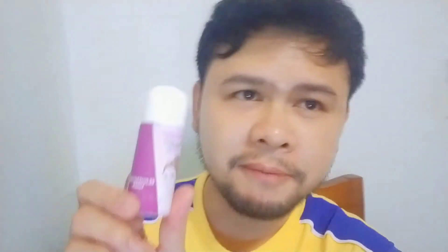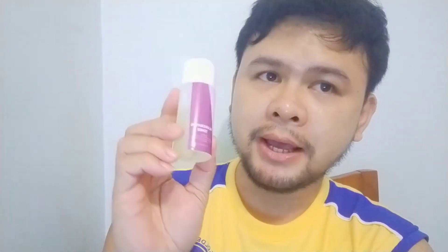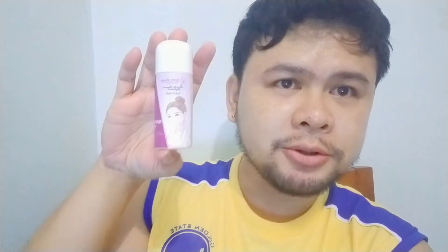Tapos nung na-try ko siya gamitin, magpipicture ako mamaya na i-upload ko. So ito po ay Rejuvenating Toner. Yung ingredients niya is sobrang liit yung sulat — Aqua, Citric Acid, PPG, Aloe Vera Extract, Papaya Extract. For external use only. Ito ay 60ml lang, medyo maliit lang siya.